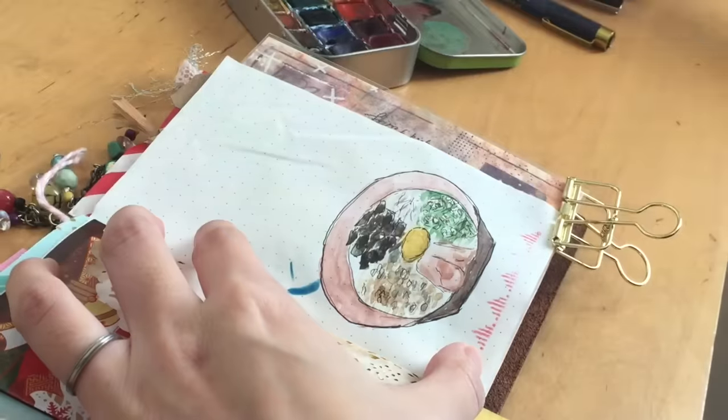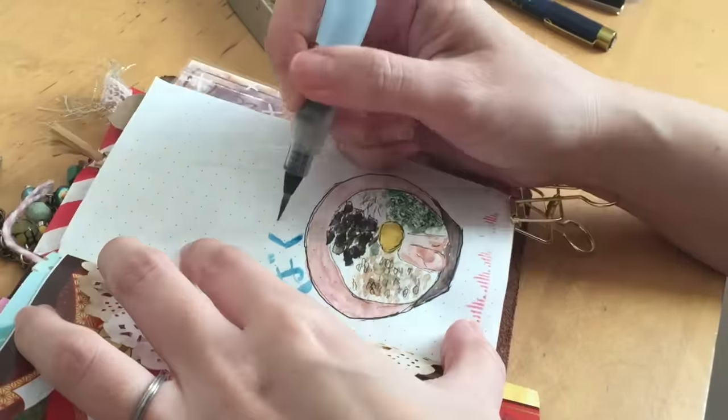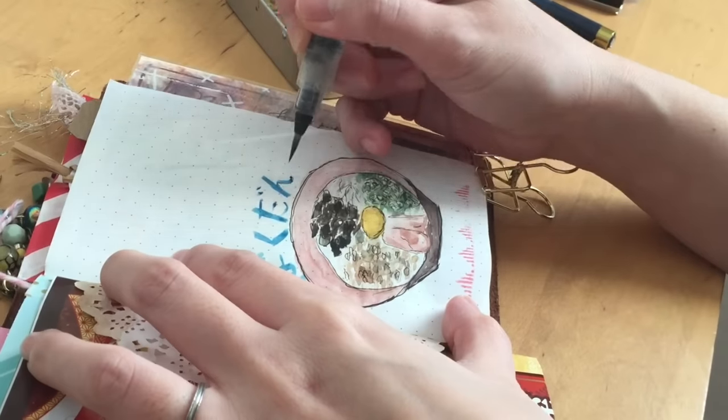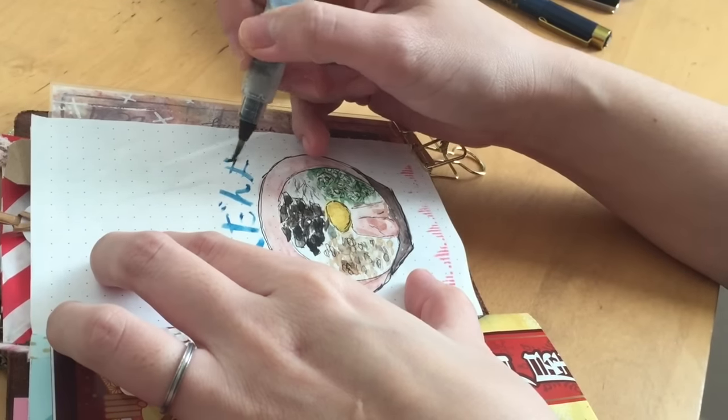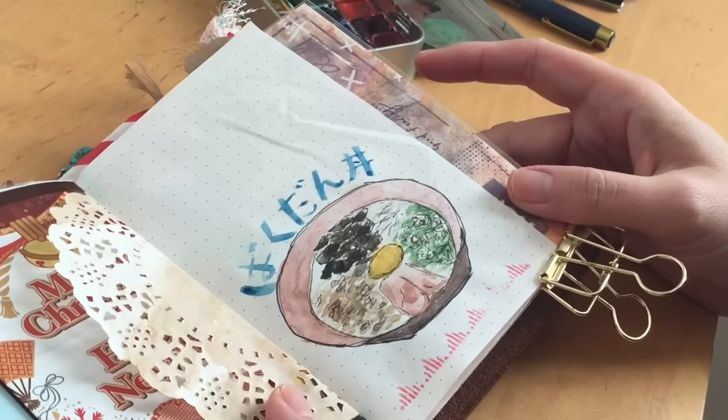I'm going to write in Japanese the name of the dish, which is bakudan don. That's it for day number 17. I'm sorry for the corrupt footage that I can't show you, but I did a flip through so you'll be able to see that. Thank you so much for watching and I will see you soon — bye bye!